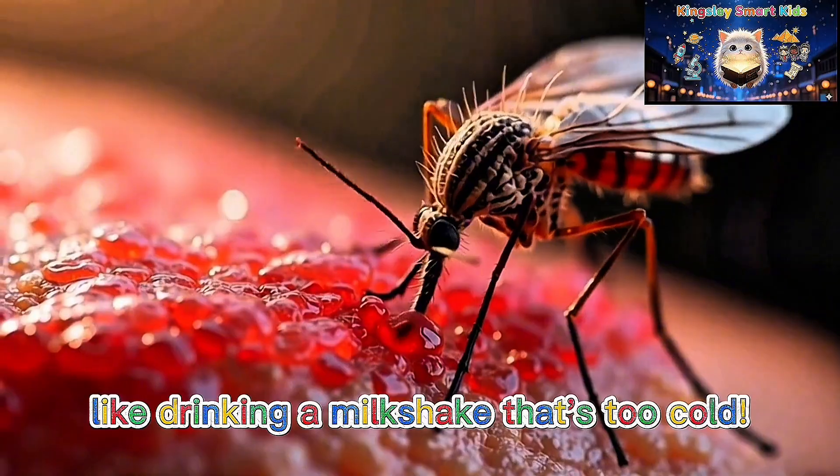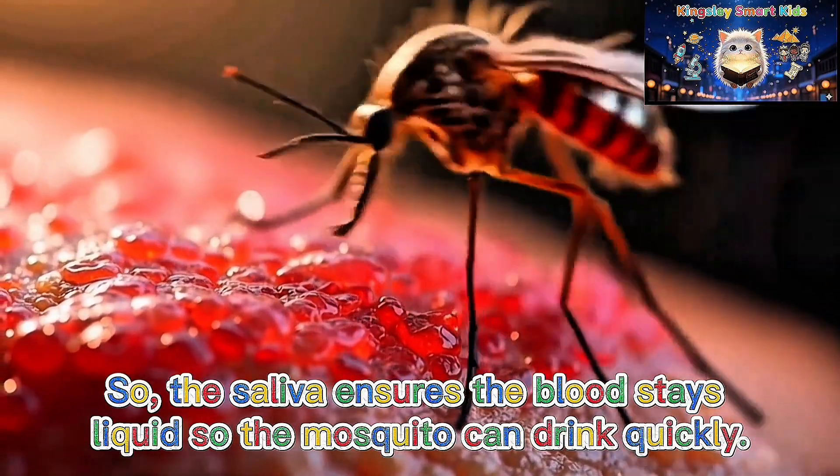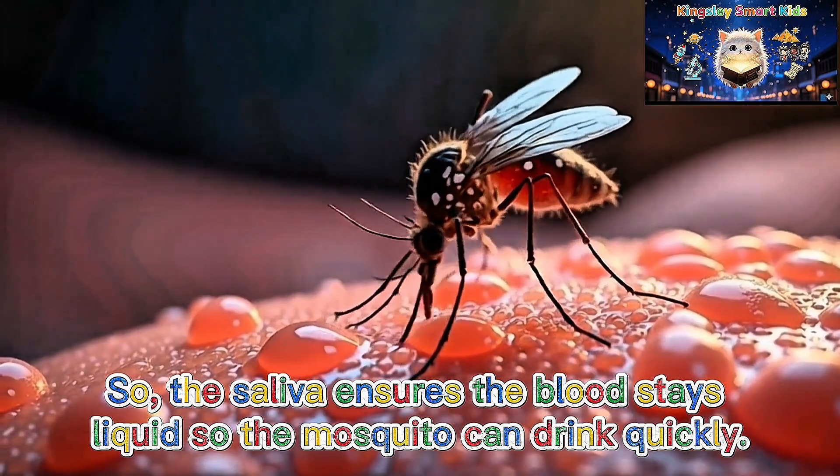Like drinking a milkshake that's too cold! So the saliva ensures the blood stays liquid so the mosquito can drink quickly.